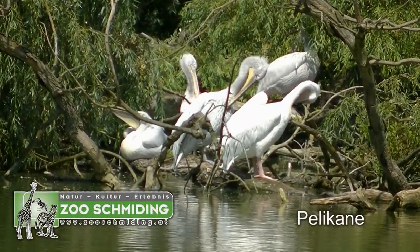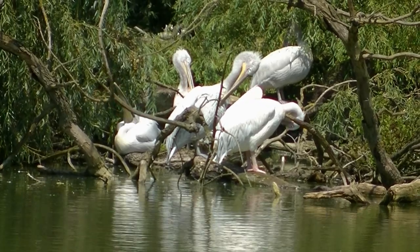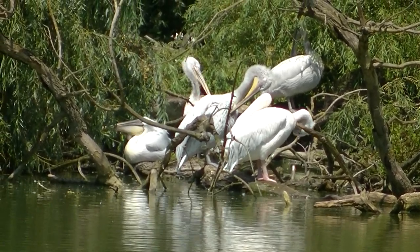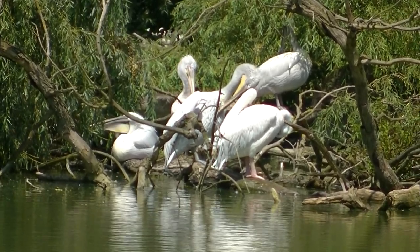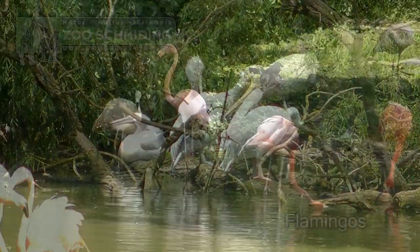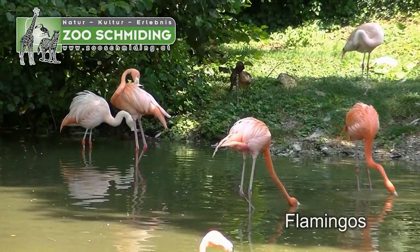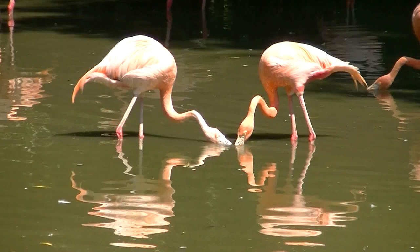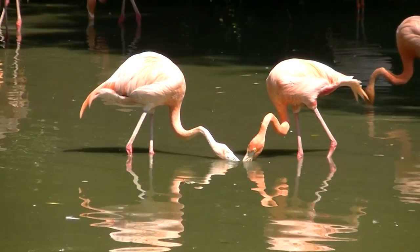Die Frage ist, warum denkt man gerade bei diesen weißen Vögeln immer wieder an Tinte? Jedes Schulkind kennt die Antwort: Pelikan, Tintenpatronen. Und von den weißen Vögeln zu den Rosavögeln, die ihre Farbe übrigens durch die Nahrung — nämlich in Form von besonderen Algen — beziehen: die Flamingos.